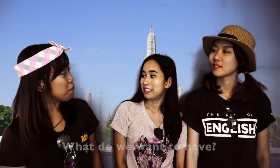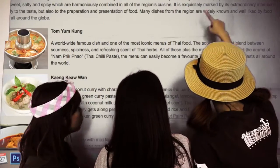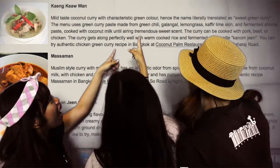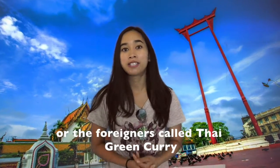What do we want to have? These are the central regional foods. Geng Kheo Wan! I know some history about Geng Kheo Wan, or what foreigners call Thai Green Curry.